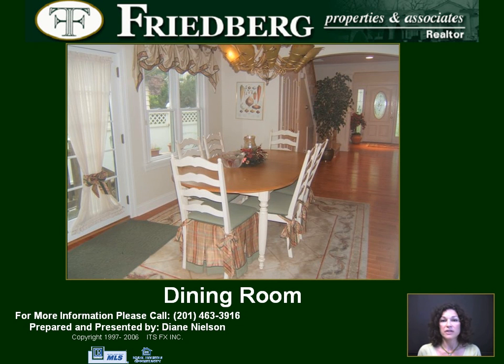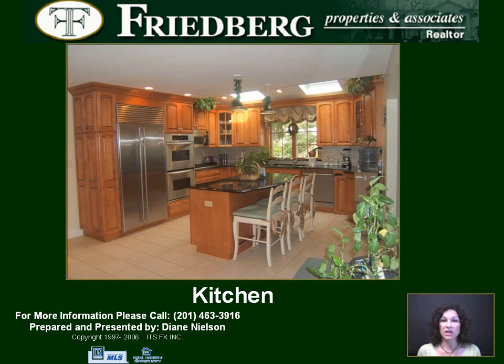A side exit from the dining room leads to a cozy patio. The modern Eden kitchen boasts a granite center island, stainless top appliances, skylights with electronic shades, and handsome cabinetry.